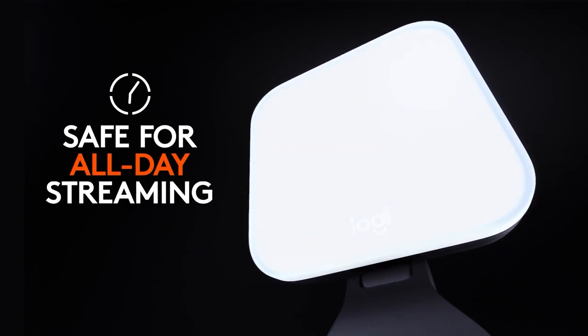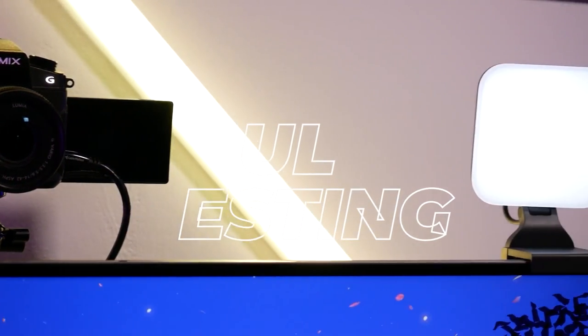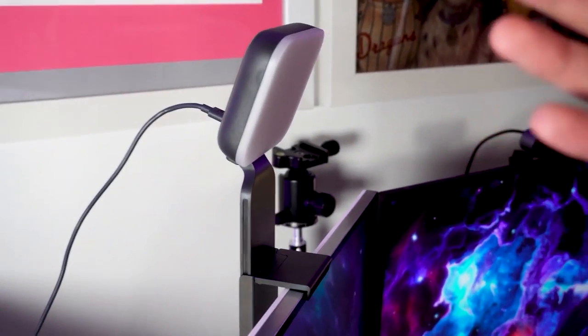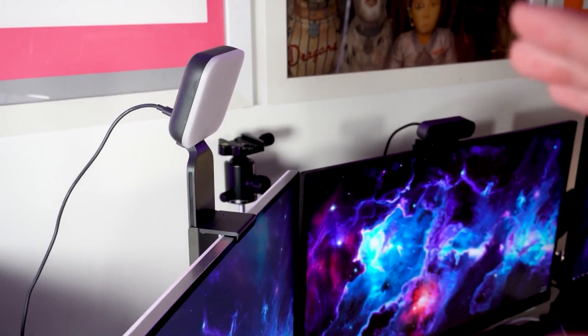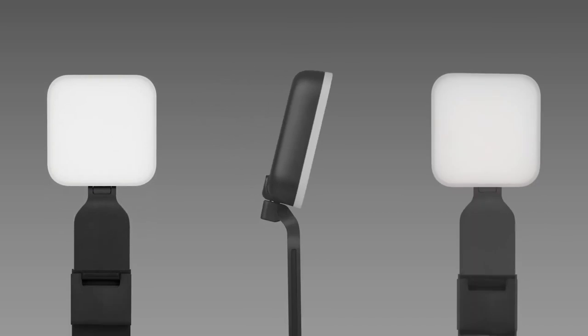This versatile light is safe for all-day streaming, having cleared even the strictest UL testing guidelines. With the Litra Glow's patent-pending three-way monitor mount, you can enjoy the freedom of precise light placement on your desktop, computer, or laptop. The mount allows for adjustable height, tilt, and rotation, so you can position the light exactly where you need it.